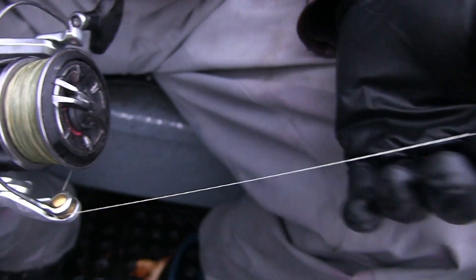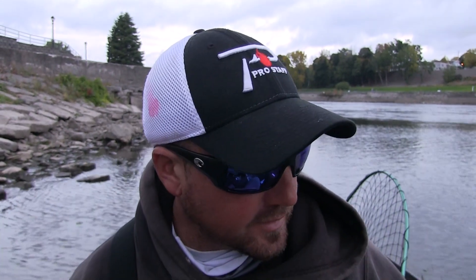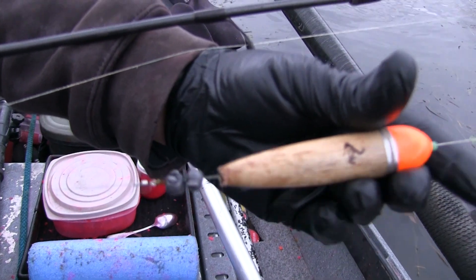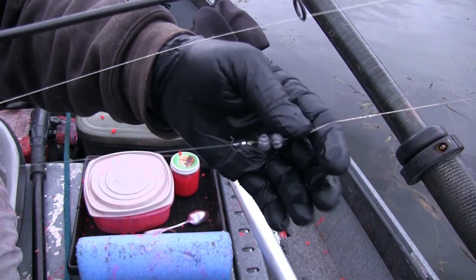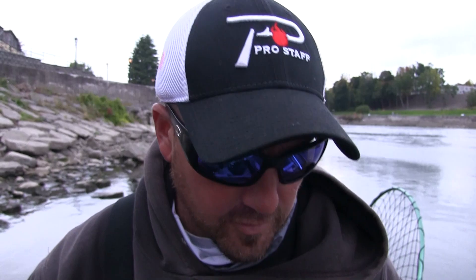I run 30-pound braided line, which really helps with line twist. With these big fish, when they're closer to the boat you're lifting and reeling down repeatedly, and it'll slip the drag — the line gets really twisted over a long fight. With braid you don't have that issue. I run a Cool Water slip float — I love their slip floats. They have little metal grommets in either end so the braid doesn't cut through. From there I go to some weights depending on flow, a swivel, and a 12-pound fluorocarbon leader. I use Suffix fluorocarbon — that's my favorite.